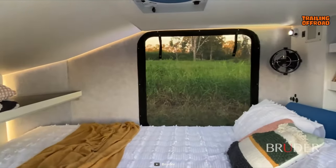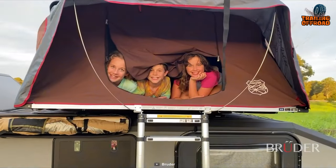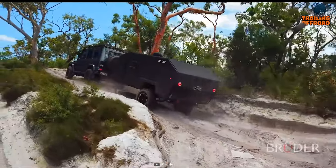Inside, the EXP4 offers ample space and storage options customizable to accommodate families of up to 6, with the option of a rooftop tent. So choose the Bruder EXP4 for a truly rugged and capable off-road camping experience.